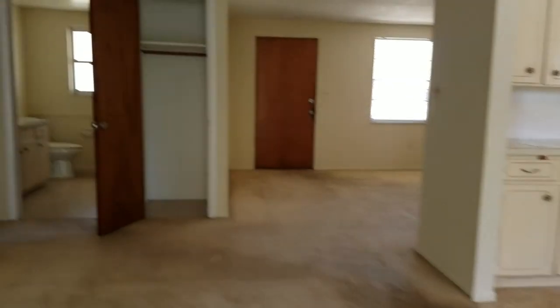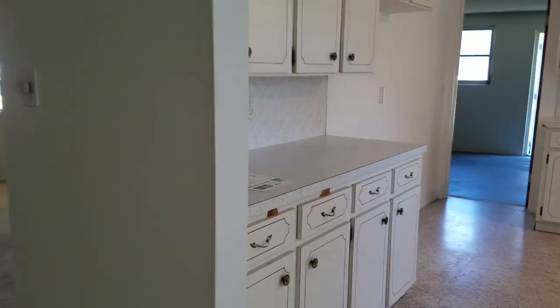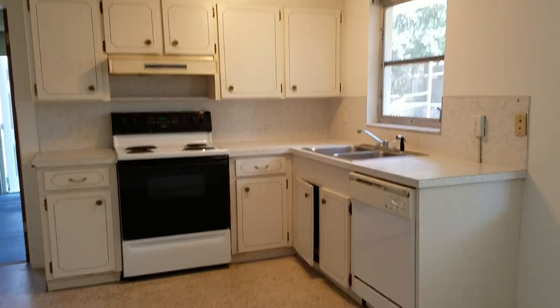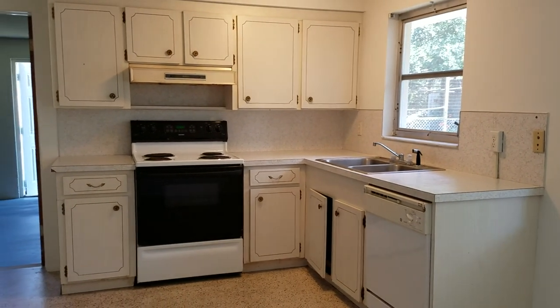I could see this house having potential. I'm Jules Roman with Yorkshire International, 941-366-0000, and as always, thanks for watching.